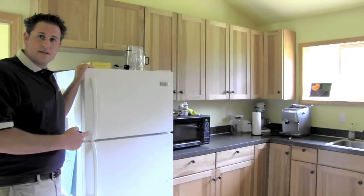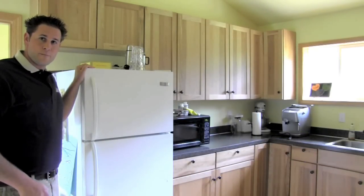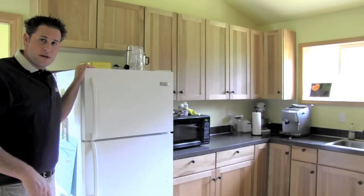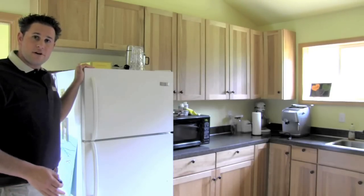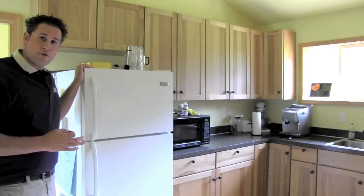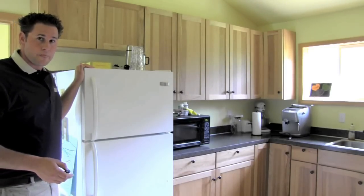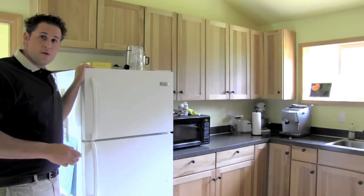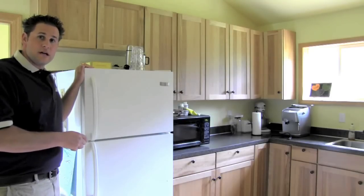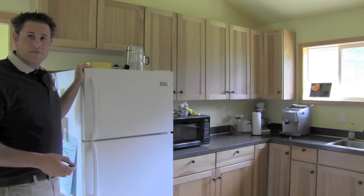Another household appliance that consumes energy while we're gone is the refrigerator and freezer. You have a decision to make here. If you're going to be gone for a long period of time, you might want to unplug and defrost the refrigerator and freezer and prop the doors open so that you don't get any funky mildew smells. If you choose not to do that, a recommendation we have is to fill your refrigerator with jugs of water — this will help it to run more efficiently.